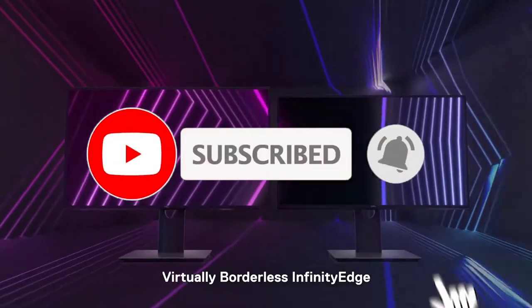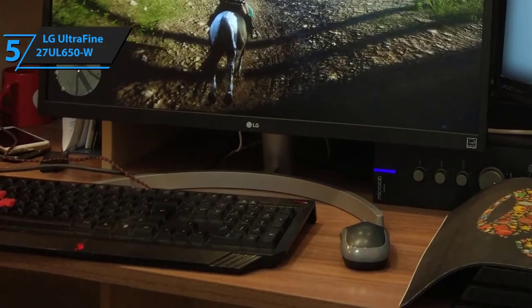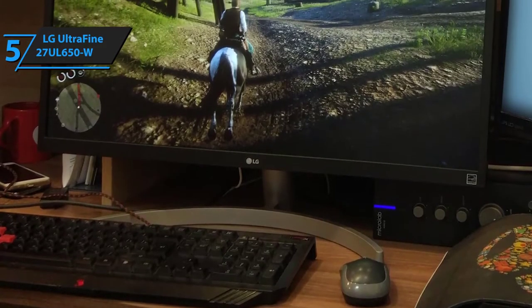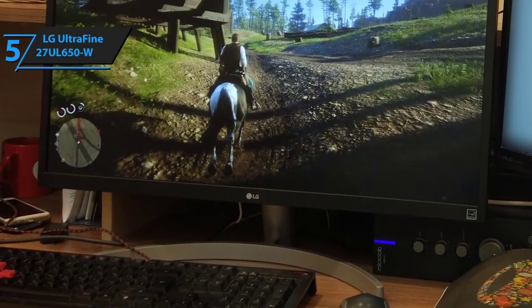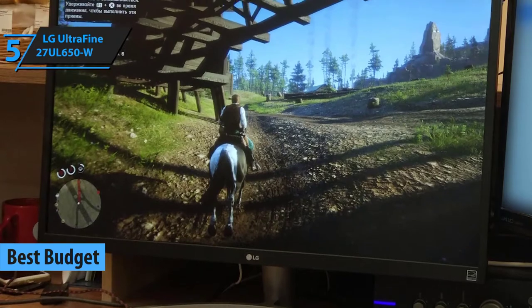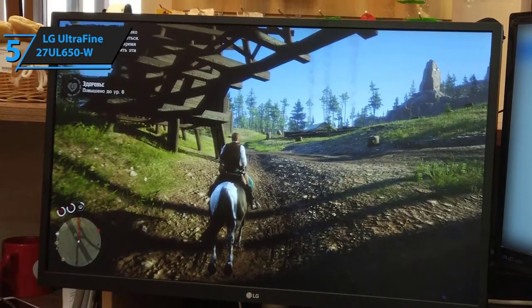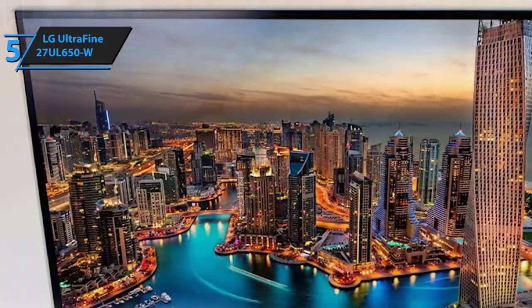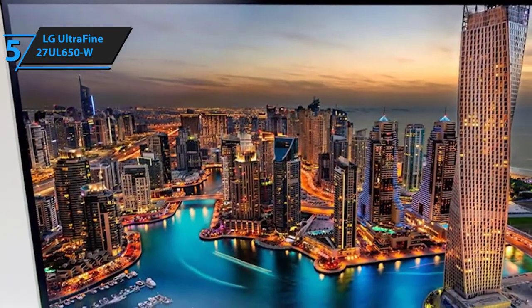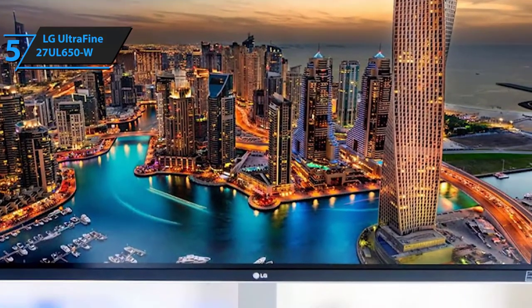Let's get started. We have LG's UltraFine 27 UL650W gaming monitor, which might come as a surprise given that it's our best budget pick. As most people already know, LG is one of the biggest names in the electronics industry, and most of their products — even the least expensive ones — are in a league of their own.